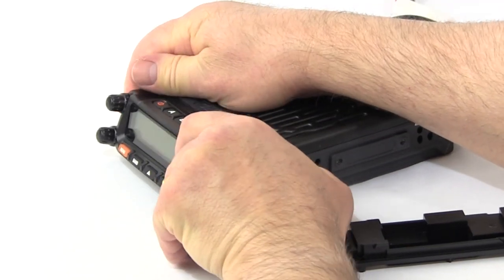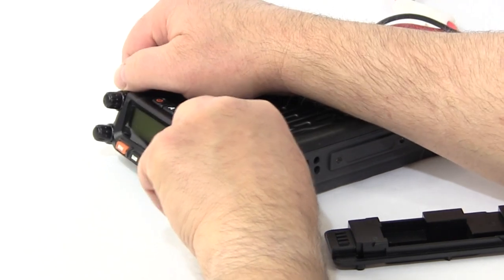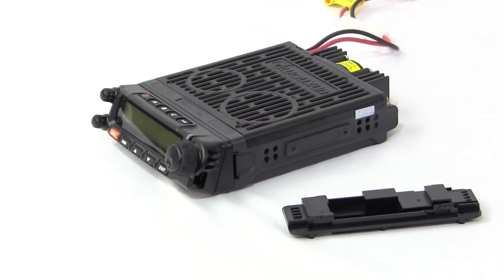The faceplate is fully detachable for mounting remotely in a vehicle. Whether attached to the radio or mounted remotely, it can be positioned straight on or at an upward or downward angle, using one of two switchboard panels included with the radio.